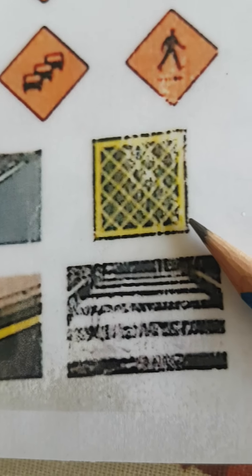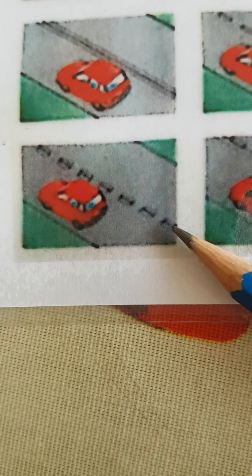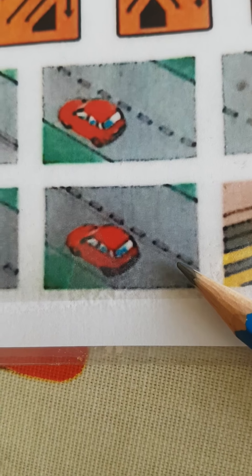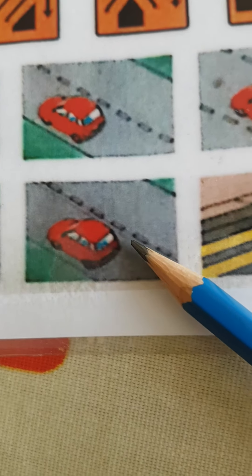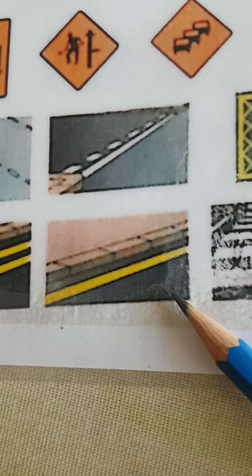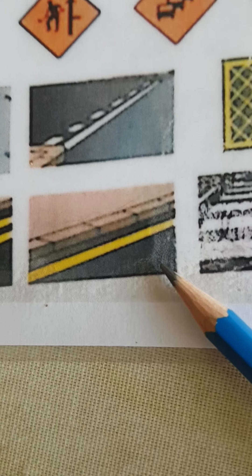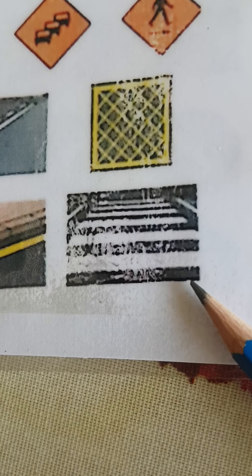This one here is a double broken white line in the middle of the road — it means there's a continuous white line coming up ahead. This one here is longer broken white lines in the middle of the road, meaning there's a hazard coming up. This one here is no parking at any time — double yellow lines. A single yellow line means no parking at certain times, often during office hours, but read the information plate on the sign at the side of the road. And this one here is a zebra crossing.